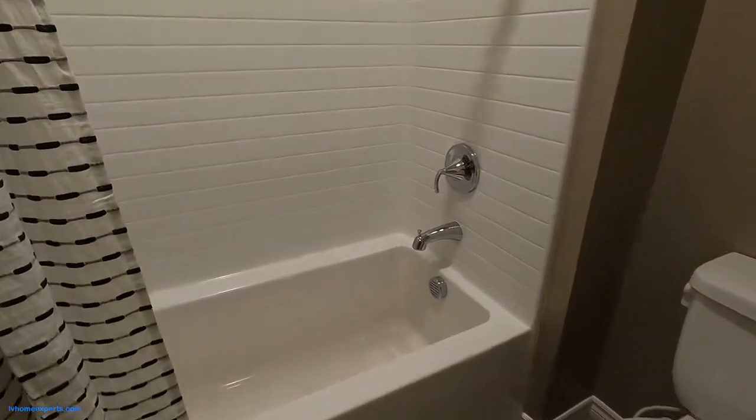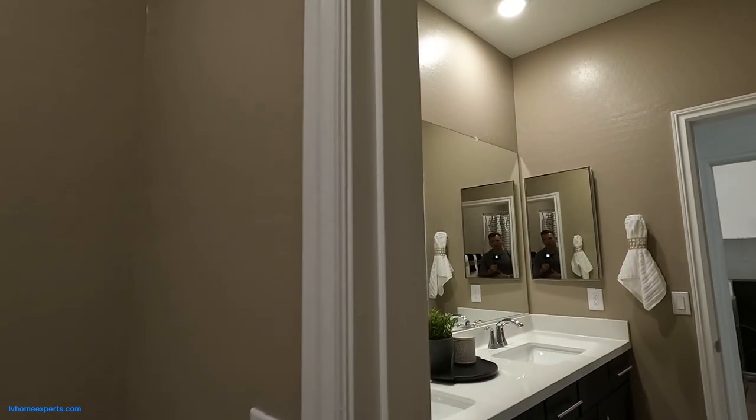Tub shower combo here. Looking at the tub, you can see there's some standing — that means this has been resurfaced. The problem with that is that once you try to clean it, you end up etching it and run into those issues.